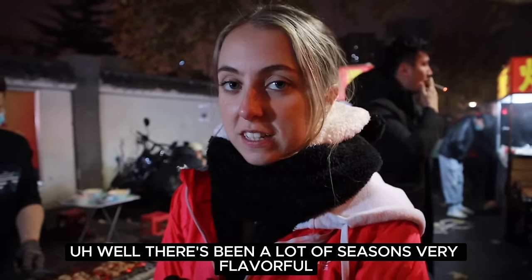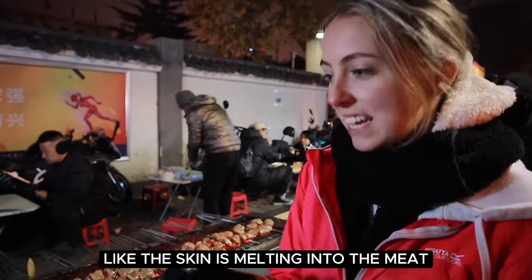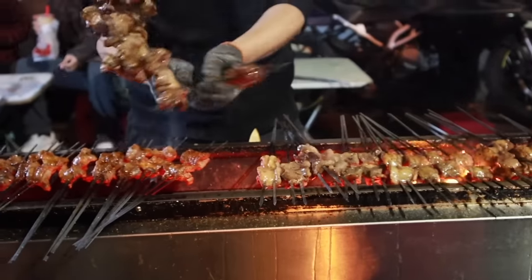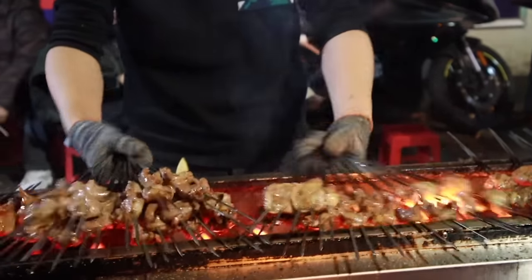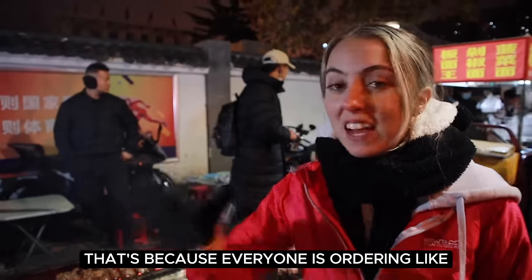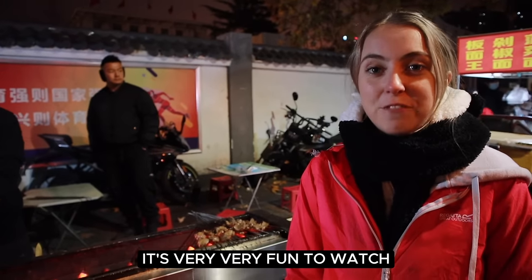There's been a lot of seasoning, so very flavourful. And I think all the fat — the skin is melting into the meat because you can't see it after it's cooked, so it's going to be really tasty. I'm so surprised with how long we've actually been waiting for this — we've been standing here like five minutes now. That's because everyone is ordering like 20 kebabs per table. But I'm not complaining standing here — it's very fun to watch.